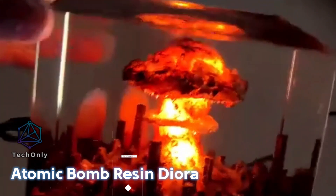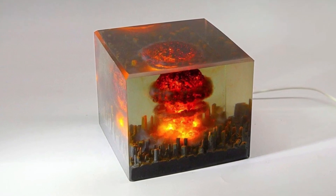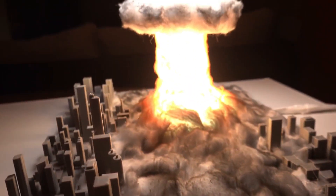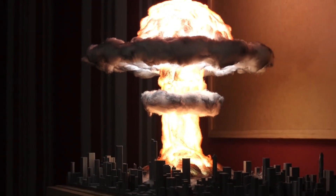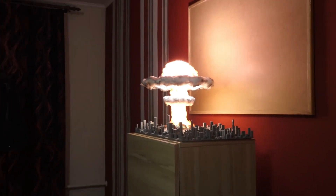An atomic bomb resin diorama sculpture is a sculptural representation of a nuclear attack or explosion. It features a detailed model of a nuclear weapon, such as a mushroom cloud, complete with a base showing the destruction and aftermath of the attack. Some diorama sculptures may also depict the people and places affected, as well as the political and social implications of such a devastating event. The goal of these sculptures is to capture the horror and devastation of a nuclear attack in tangible, artistic form, helping viewers gain a greater understanding of the consequences of these weapons.